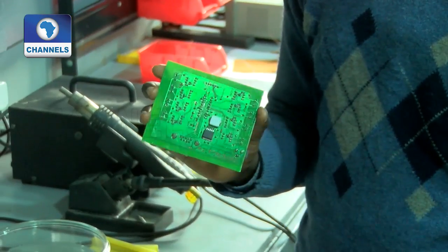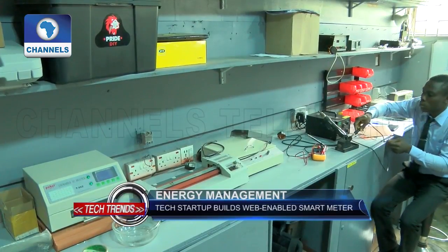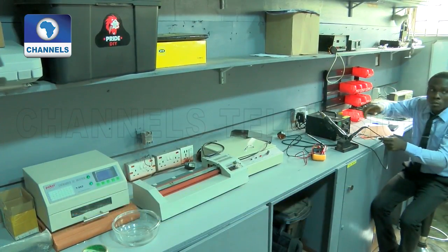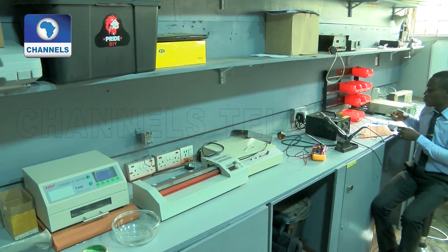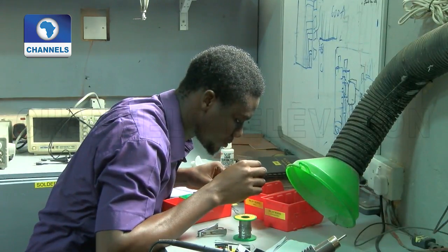Initially, it was a tool that I built for myself to use as a solar hybrid system installer. Once installed, users can remotely view graphs, receive notifications, and generate simple language reports about their power supply mix — be it solar panels, generators, inverters, or the grid.